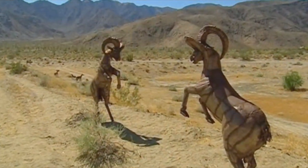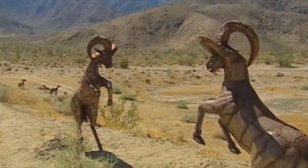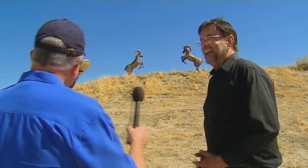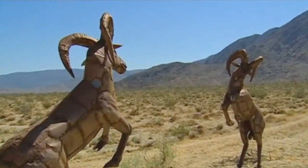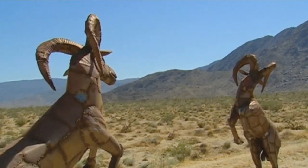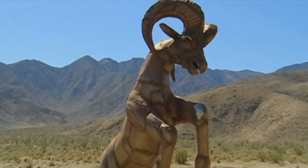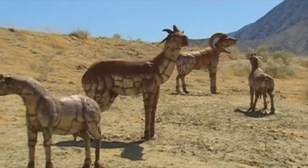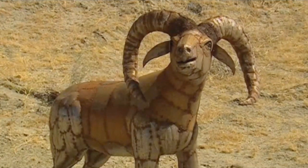Every single spot for every sculpture is carefully chosen together. Ricardo says nothing is by chance — plants and everything are planned in advance. Dennis and Ricardo collaborate on placement, with Ricardo making the final call on-site. The bighorn sheep here make a beautiful statement against the backdrop of open sky and mountains — you can imagine the moon behind them.